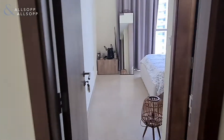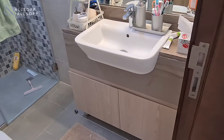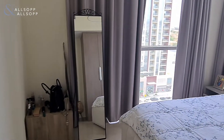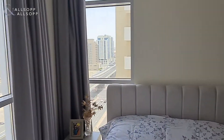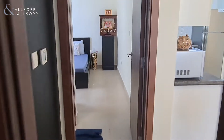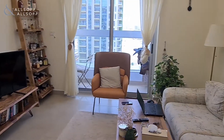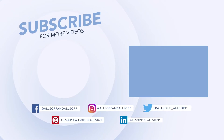Straight through onto the next bedroom, also en suite bathroom with a shower, very well kept.